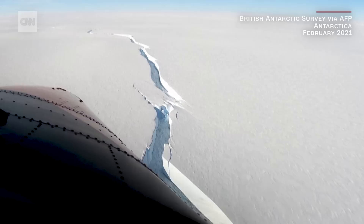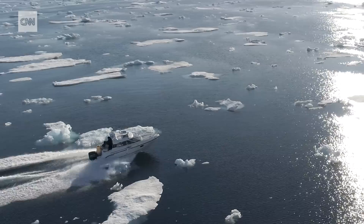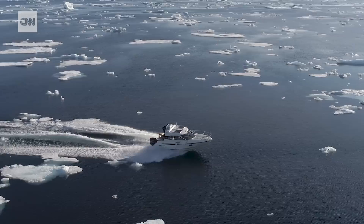One study estimates that as much as 1.2 trillion tonnes of ice melts every single year. When ice melts into the ocean, sea levels don't rise by the same amount everywhere.